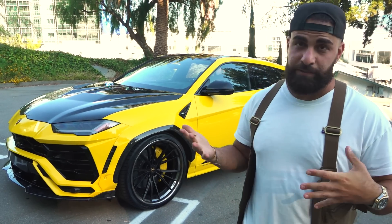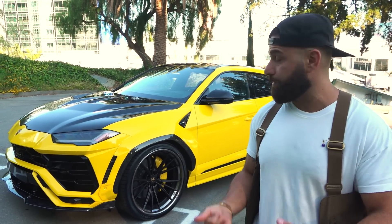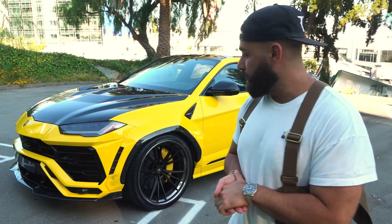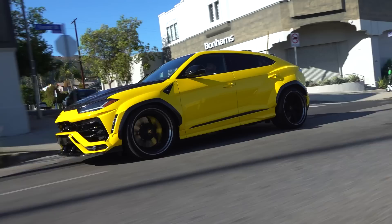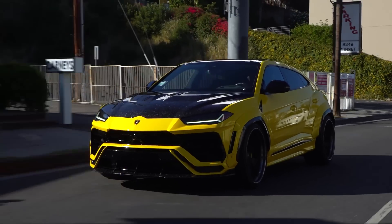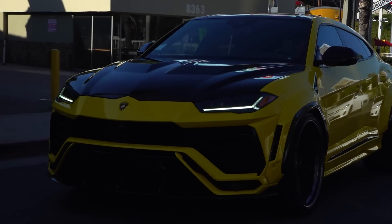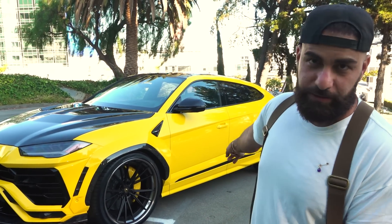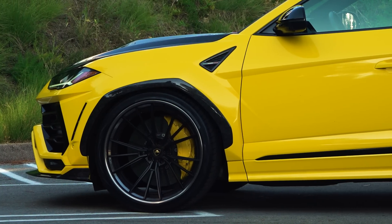Wide body Lamborghini Urus — this thing is bright, a very different build spec than mine. We've already done three of them — two white ones and a black one — this would be our fourth one, which is yellow. It's a really dope yellow, almost like a sunflower. This is the full 1016 Industries forged carbon wide body kit — we got everything the kit has except the rocker panels. The customer wanted to leave those as is, so we wrapped them and did the molding black.